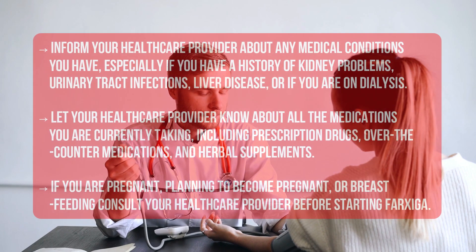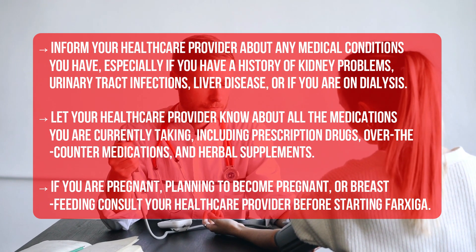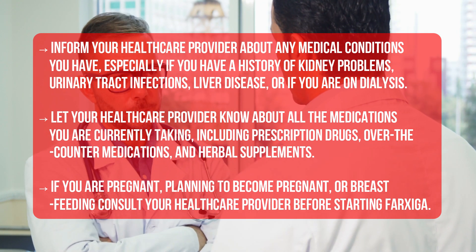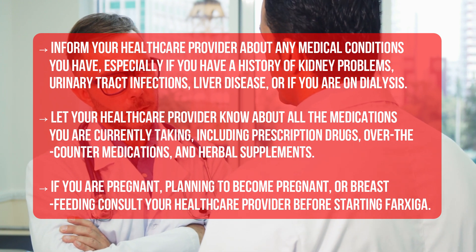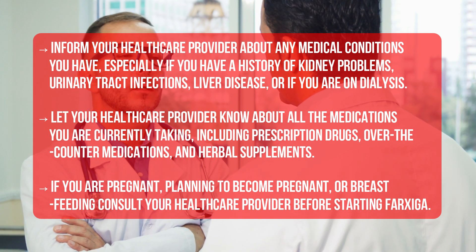Precautions: Inform your healthcare provider about any medical conditions you have, especially if you have a history of kidney problems, urinary tract infections, liver disease, or if you are on dialysis. Let your healthcare provider know about all the medications you are currently taking, including prescription drugs, over-the-counter medications, and herbal supplements.